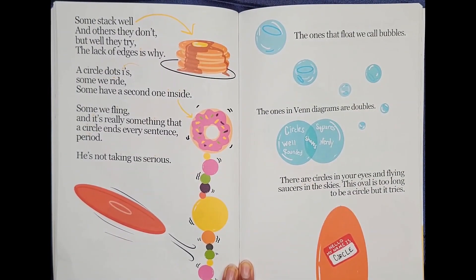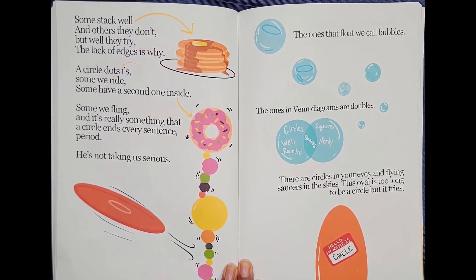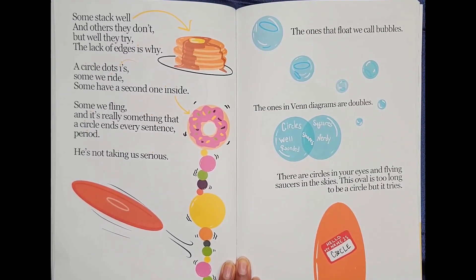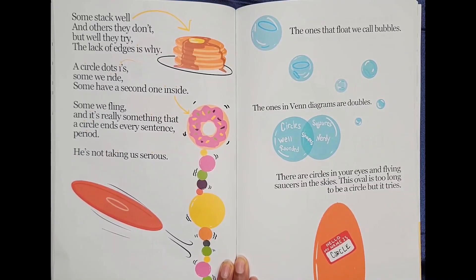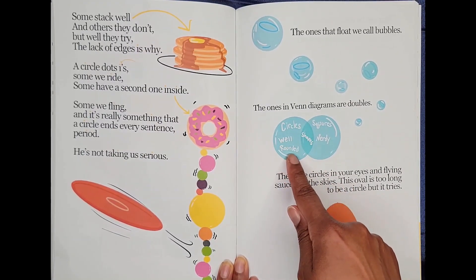But, well, they try. The lack of edges is why. The circle dots eyes. Some we ride. Some have a second one inside. Some we fling! And it's really something that a circle ends every sentence — period. He's not taking us serious.